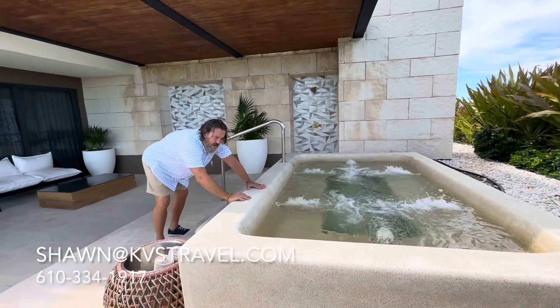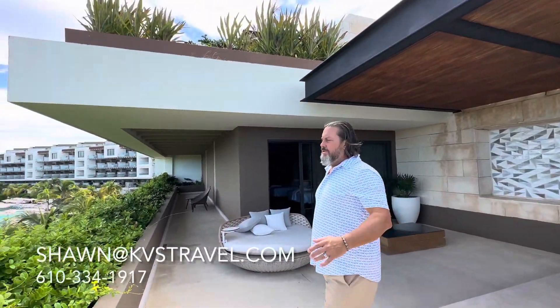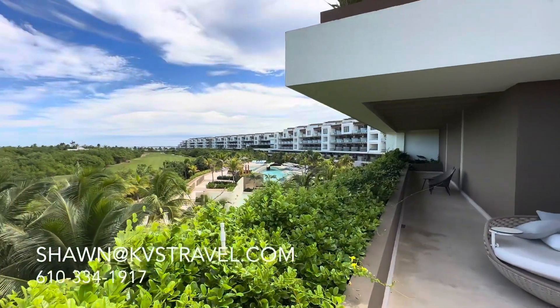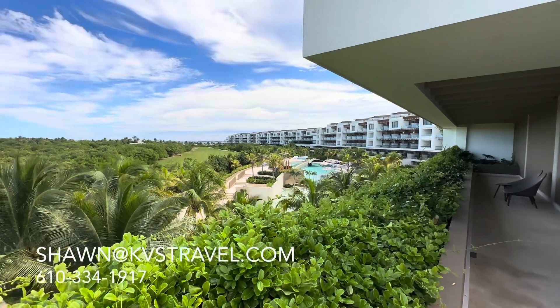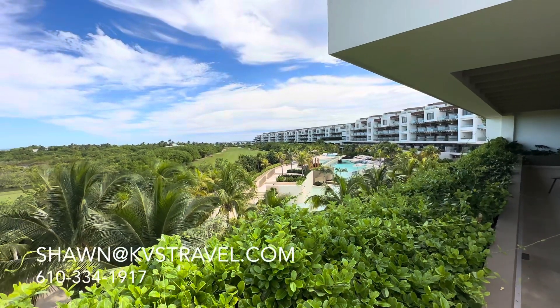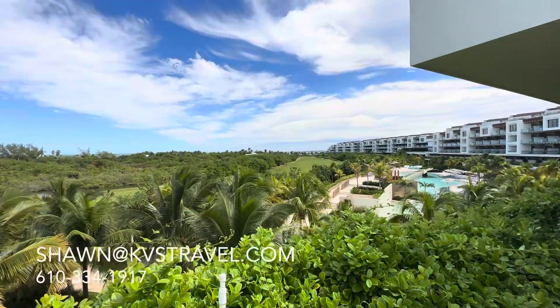They heat the swim-out. They do have heated swim-outs and those are heated seasonally. And then above the waterfall is Inspira Guests Only. Below is for everyone. And this is just one of many pool areas at Atelier.